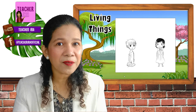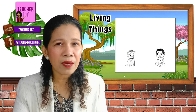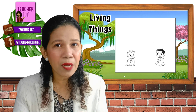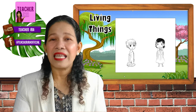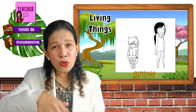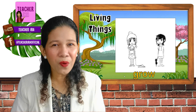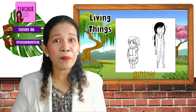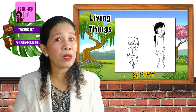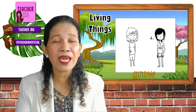Living things grow. Look at that — from a baby, it becomes a boy, and then a grown-up. Now a grown-up girl. See that? Living things grow. Can you say that? Living things grow, just like you. You were once little babies, now you are little boys and little girls. And soon you will become brothers and sisters, then daddies and mommies, and then lolo and lola, or grandpa and grandma. Because living things grow.